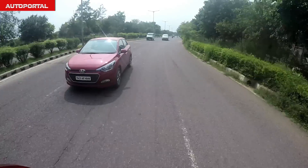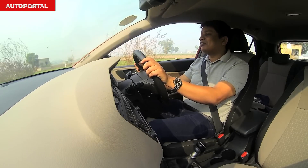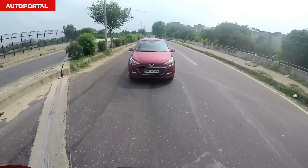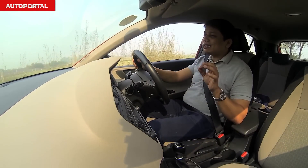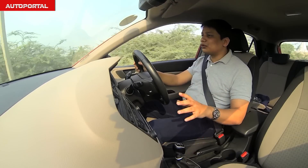If you drive a lot on the highway, then you'll prefer the ride quality on the Baleno over the one on the Elite i20. Not only does the Baleno feel a lot more stable on the highway, it also absorbs bumps, potholes, and bad surfaces better than the suspension on the Elite i20. The i20's gearbox is lighter and easier to operate than the one on the Baleno, but it's neck and neck in terms of shift pattern from both these gearboxes.